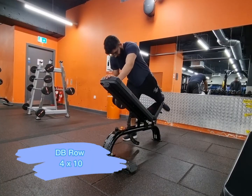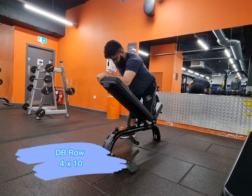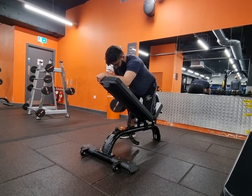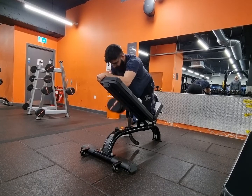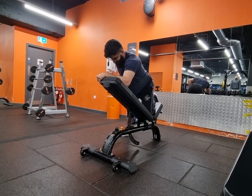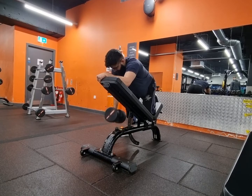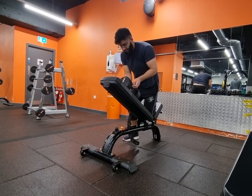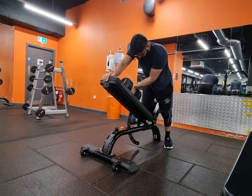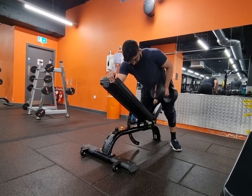Alright guys, so the next exercise that I did today was the dumbbell row. Very good exercise. Like the previous two exercises, it helps with strength and puts thickness on the back. It works the lats, it works the traps, works the rhomboids — very good for the entire upper back. You can do it on both sides together, but I chose to do it separately.